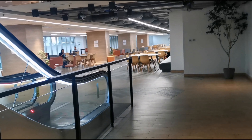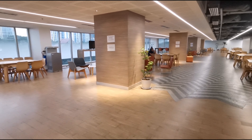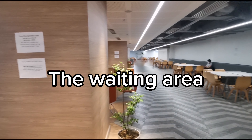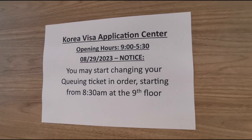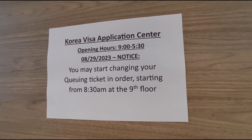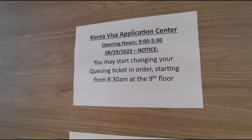This is the waiting area for the Korean visa application center. We'll have to wait until 9am for us to change our queuing ticket.